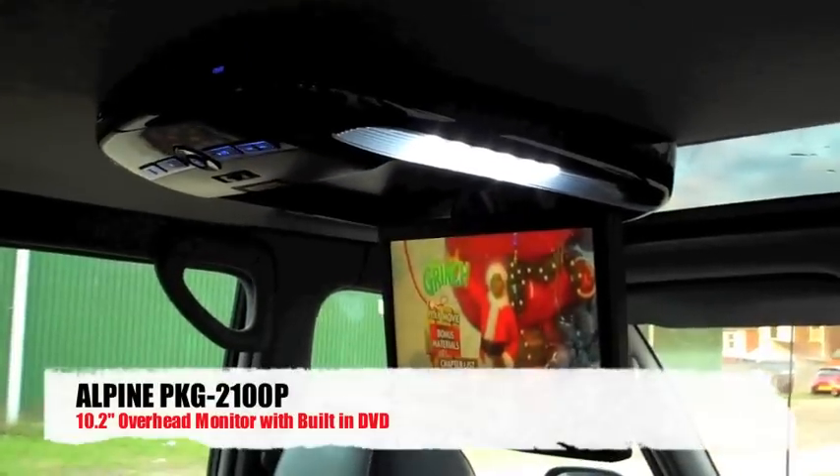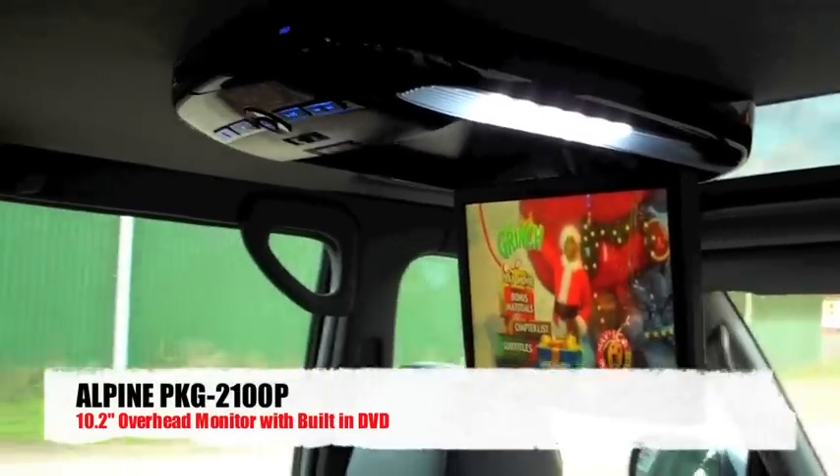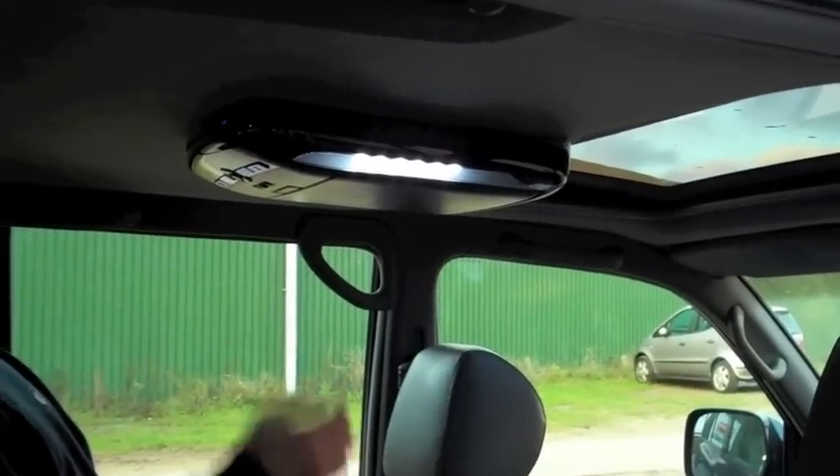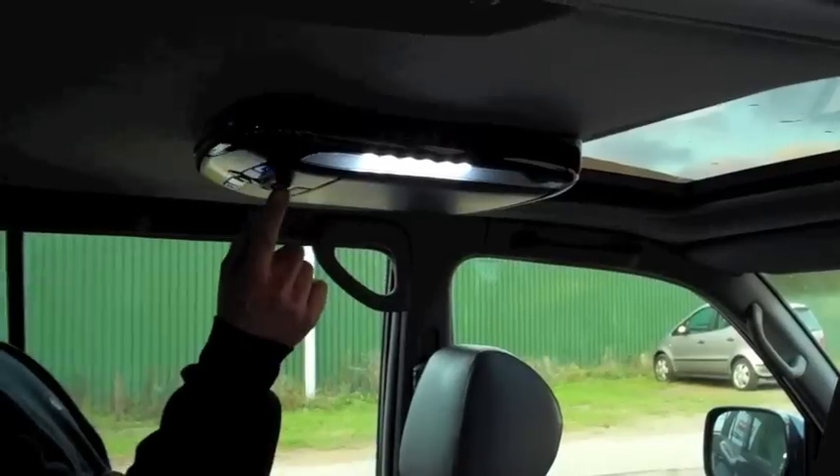This is the PKG 2100P roof screen — we'll just show you that it folds up. It has dome lights which come on and off with the door opening and closing, replicating the interior lights it has replaced.